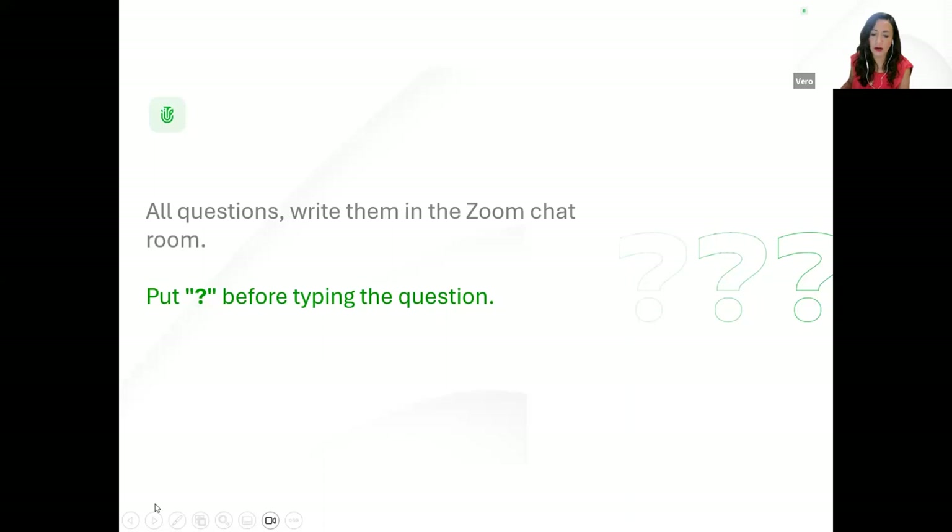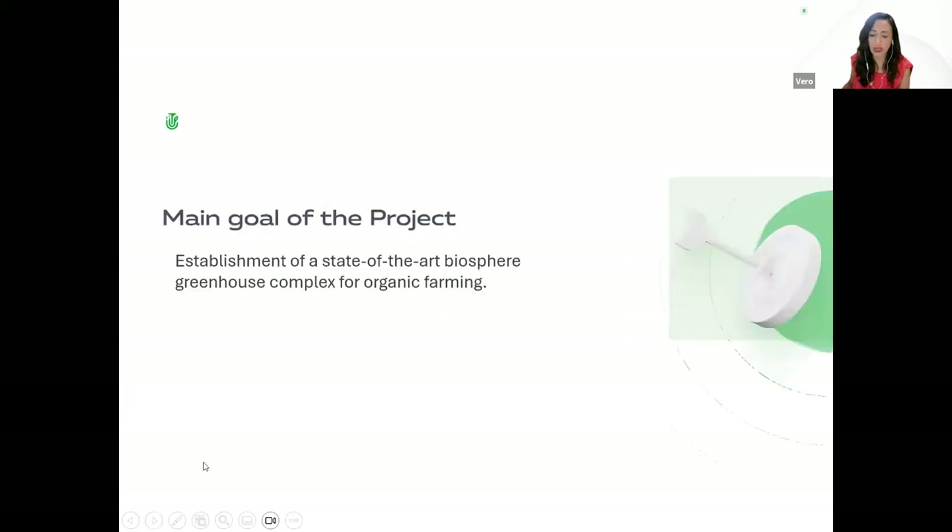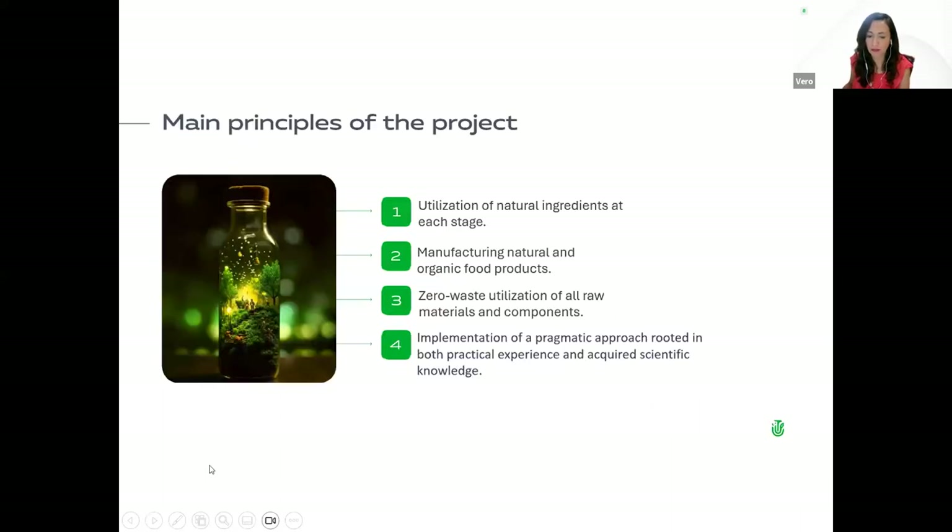The main goal of the project is the establishment of a state-of-the-art biosphere greenhouse complex for organic farming. The main principles are: utilization of natural ingredients at each stage; manufacturing natural and organic food products; zero-waste utilization of all raw materials and components; and implementation of a pragmatic approach rooted in both practical experience and acquired scientific knowledge.